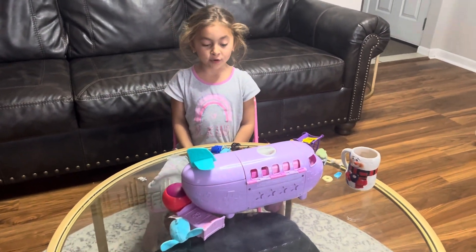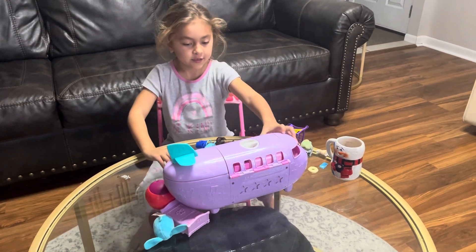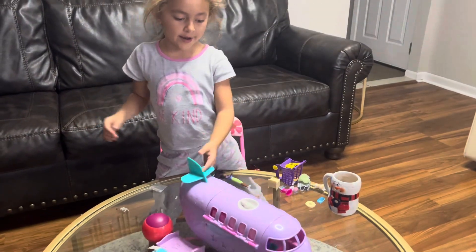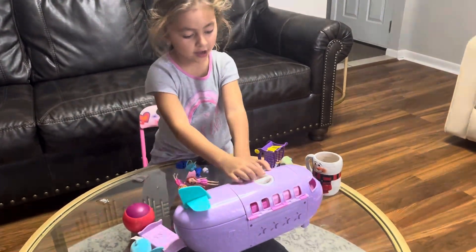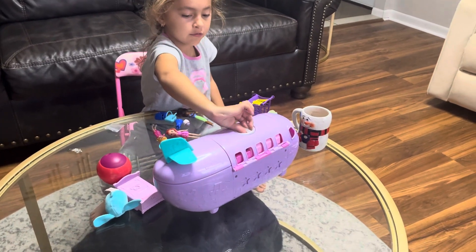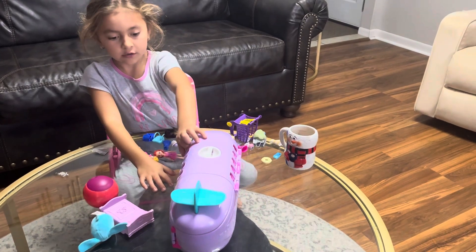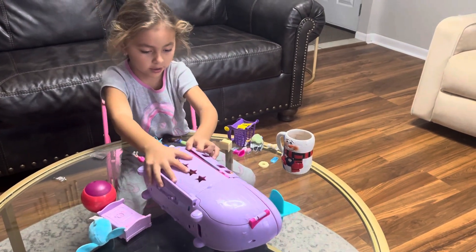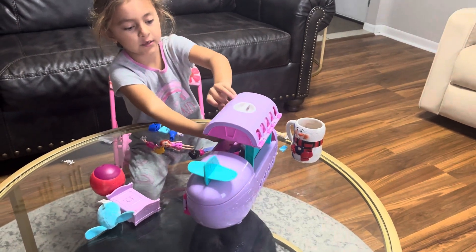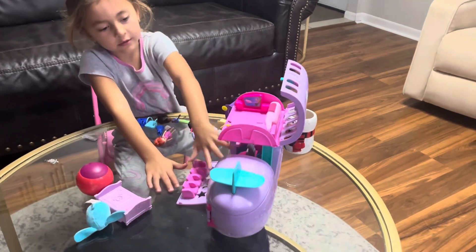Hello guys, this is Autumn's World. I yesterday got this Polly Pocket little airplane and I can lock this - this is where you open it and this is where you close it. I'll show you how many parts there are. This is the first part, and you can open this - that's the first part.